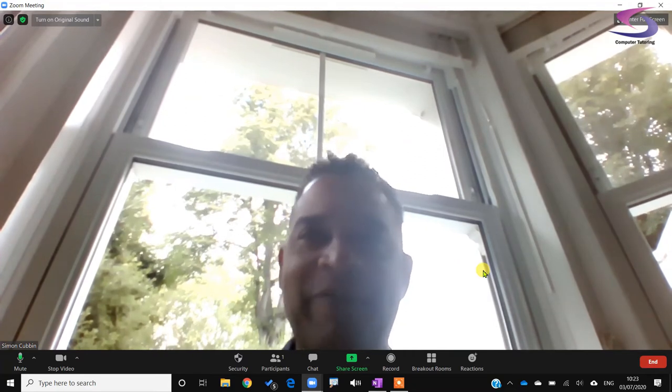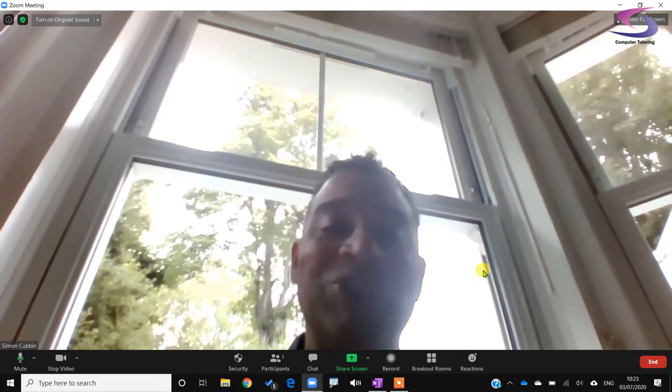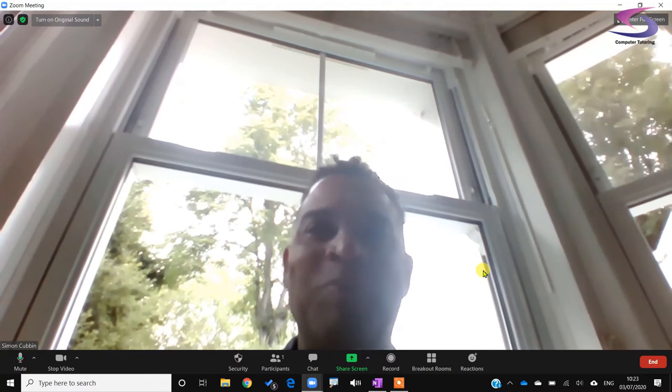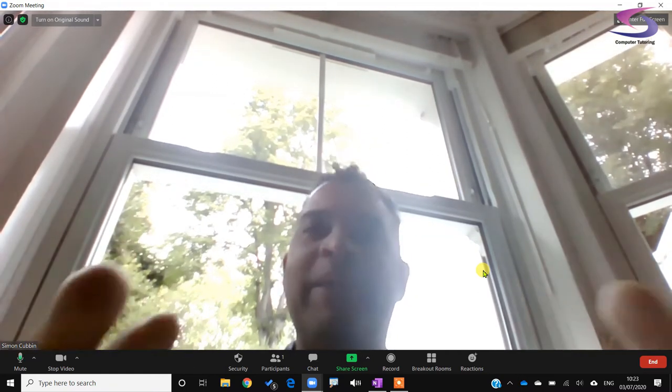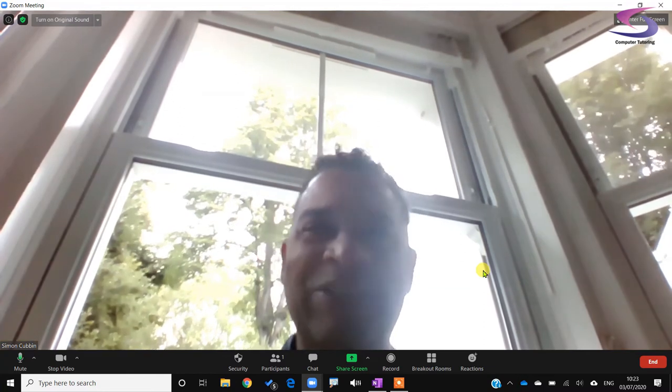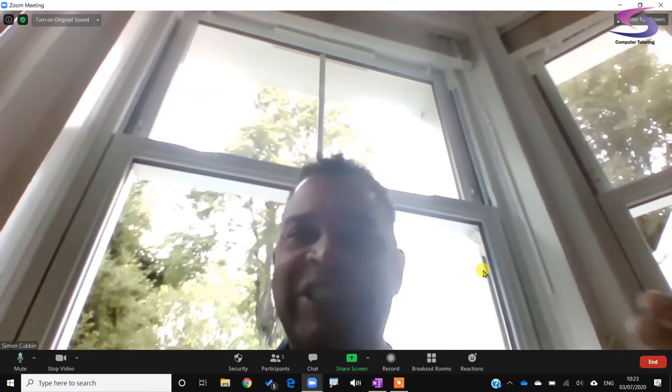Once we're all spruced up, how can making best use of our camera help us look our best on Zoom? I think the best way to understand how the use of our camera can help is by looking at the worst position in our room. Your back is to the biggest light source, which is the window. The light is streaming into your camera lens and people are just going to see brightness on their screens. People aren't going to be able to see your face.